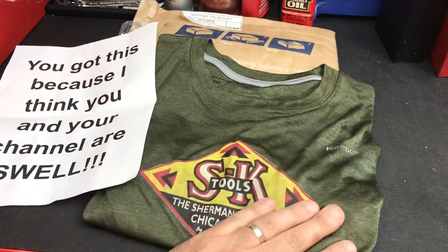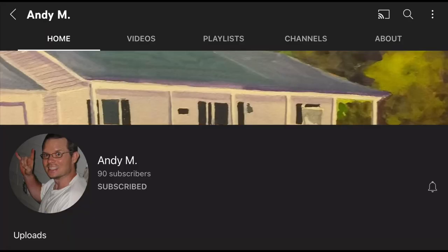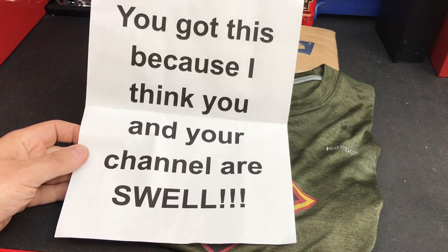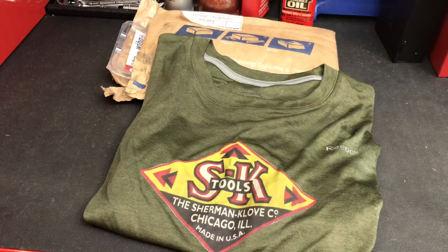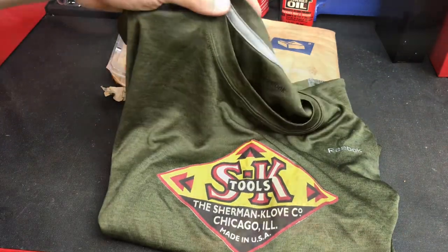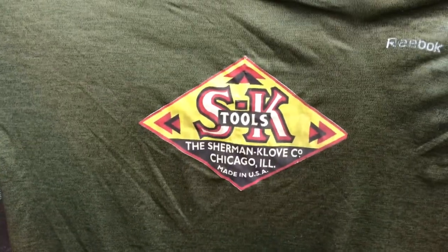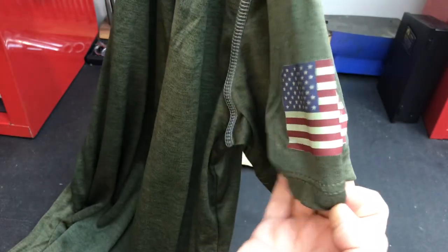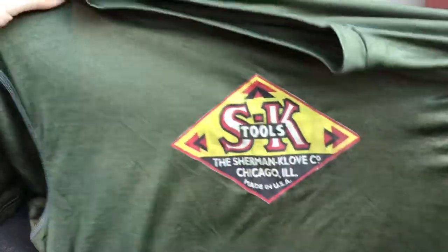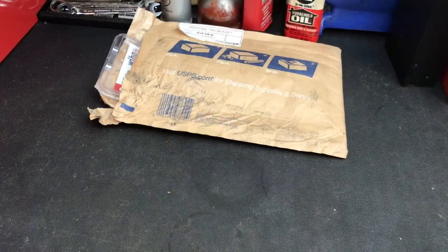First item — I want to thank Andy M, a fellow tool enthusiast. If you haven't checked out his channel, check it out — he's got a great sense of humor as you can see just from the letter he sent. He's been following me for a while and I follow his channel too. He sent me this awesome SK shirt — look how nice that is, with the vintage SK logo on a Reebok shirt. It's got the American flag on the sleeve. Really nice material and it should fit just perfect. Thank you so much Andy.